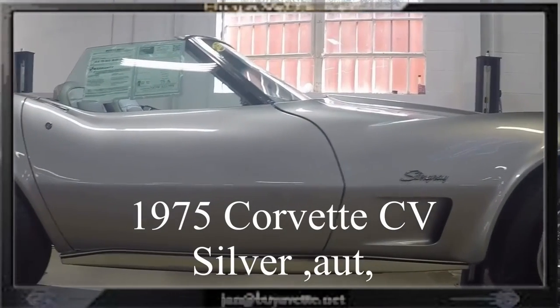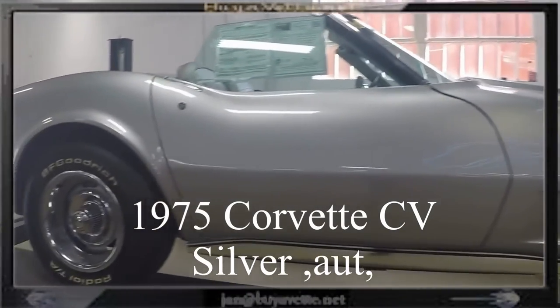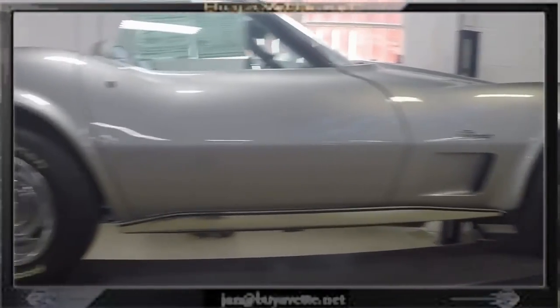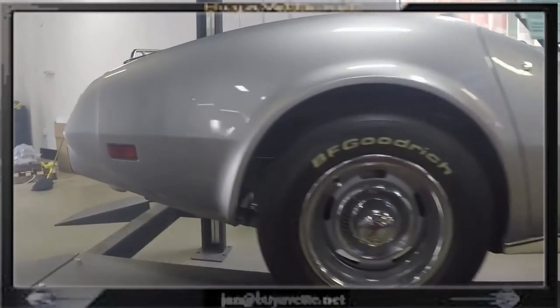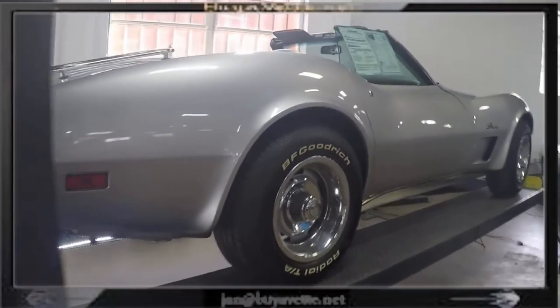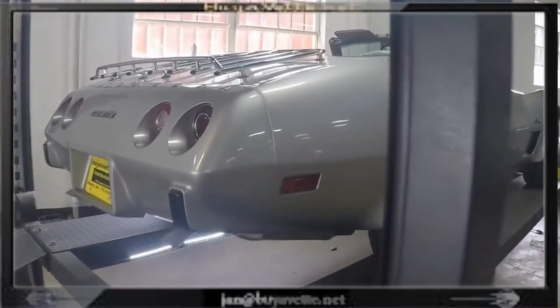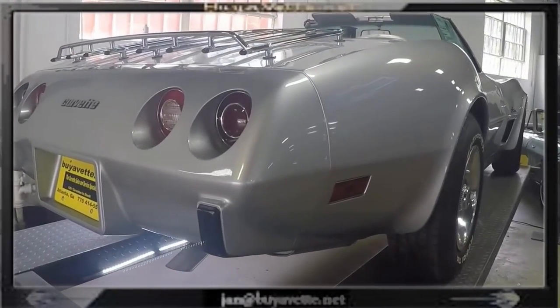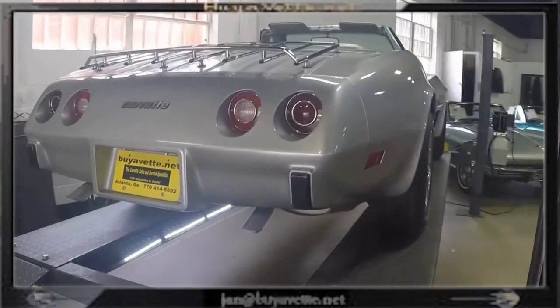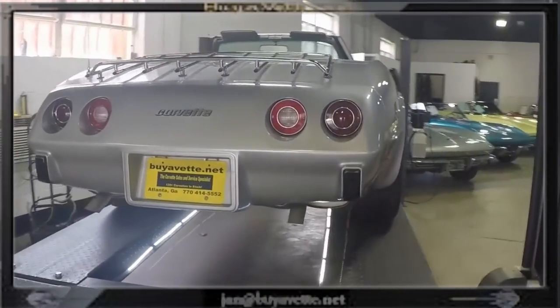Hello, this is Jan Hermstad with Biovet with this 1975 Corvette convertible. This car has automatic transmission, is silver on exterior and silver gray interior. The best part about this car is how nice it drives — it's very tight, solid, and very responsive, just like a '75 should be.